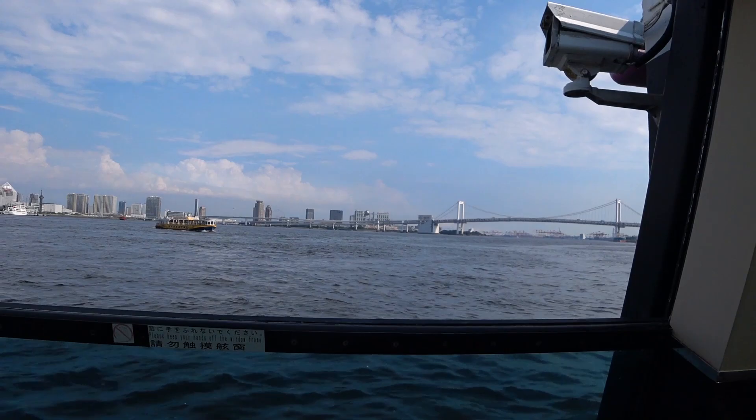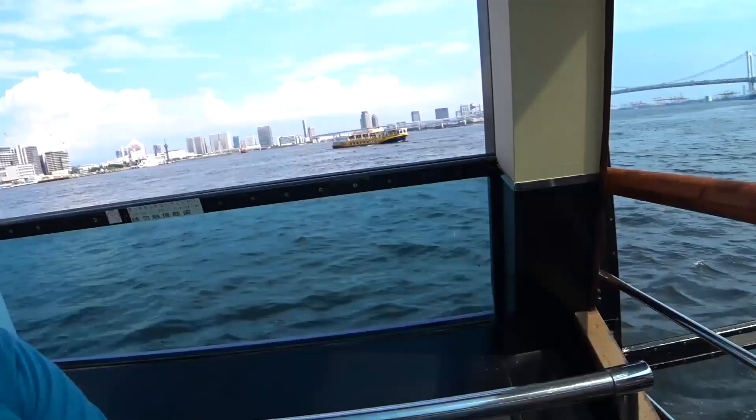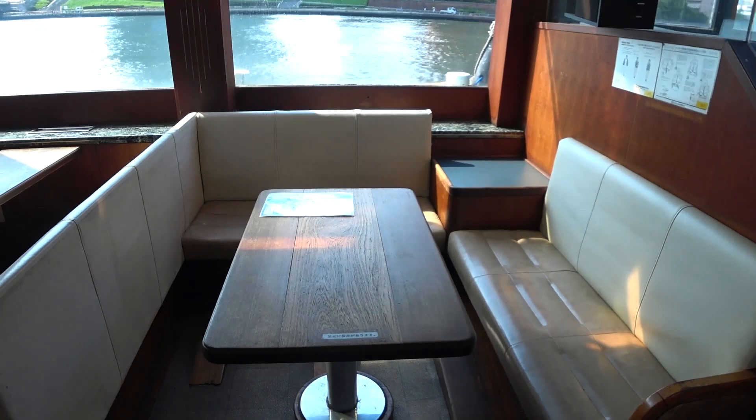This is the downstairs — kind of cool, air conditioned and down low to the water. I like it down here. It's like restaurant bar style. Here's a menu — they've got beers, nacho and dip, caramel crusade, some salami. I think we're going to wait until we get to Asakusa. And here's a map of all the bridges.